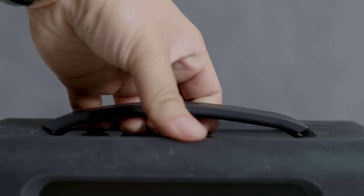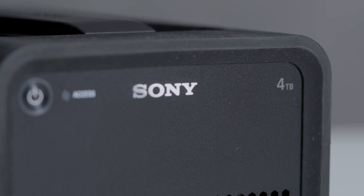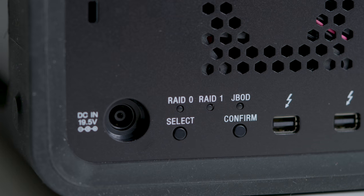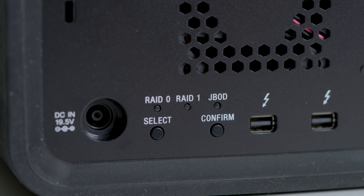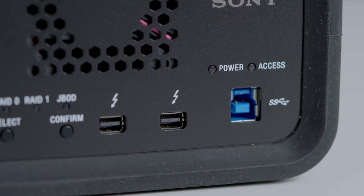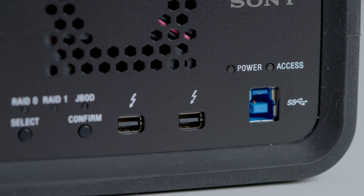The built-in handle makes it easy to transport, providing military spec vibration resistance in a variety of situations. It also supports several RAID modes, including RAID 0, RAID 1, and JBOD. Of course, it's Windows and Mac compatible and offers USB 3.0 and Thunderbolt connectivity. You can also daisy chain one of these up to 6 units, which gives me flexibility to store my data in even more ways.